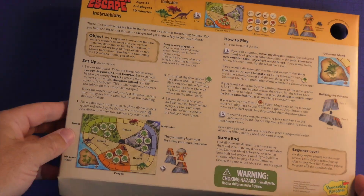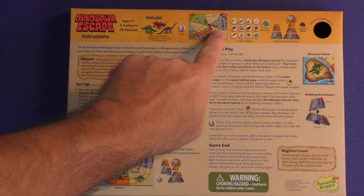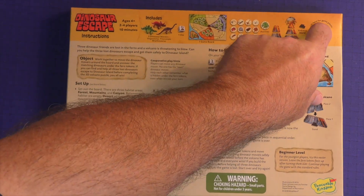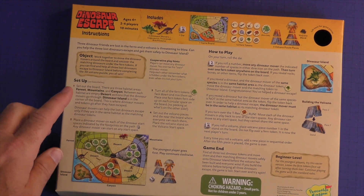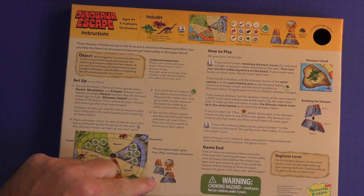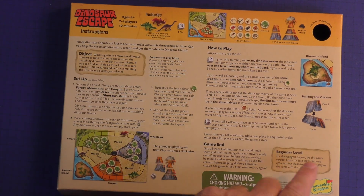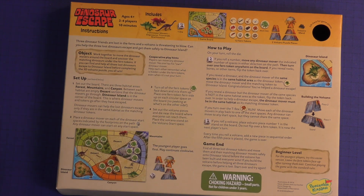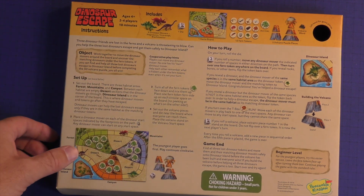Here are the rules. This is literally printed on the insert, like it's 1980s Milton Bradley. You can see a picture of all the components, and you can lift it out with this little tab they have here. It covers the object of the game, some hints, a setup with a nice little picture, how to play, and the game end. There's also a beginner level if you want that. These rules might take you two to five minutes to read through; you'll be up and running, and they're very clear.